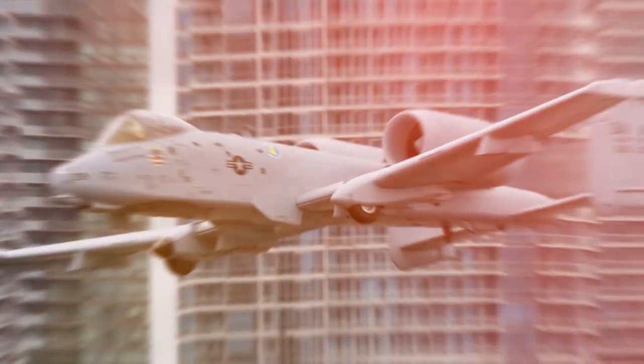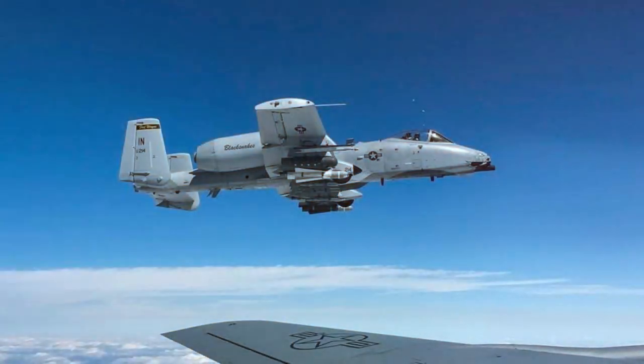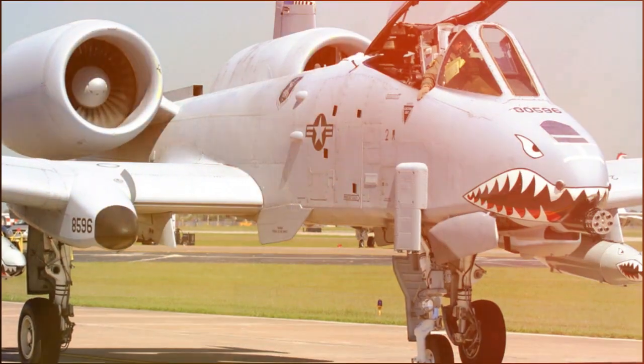Whether you're an aviation enthusiast or a casual observer, one cannot help but admire the Warthog for its unique blend of power, functionality, and resilience. Thanks for joining this high-flying adventure exploring the A-10 Warthog's features and history. Until next time, keep your eyes on the skies.